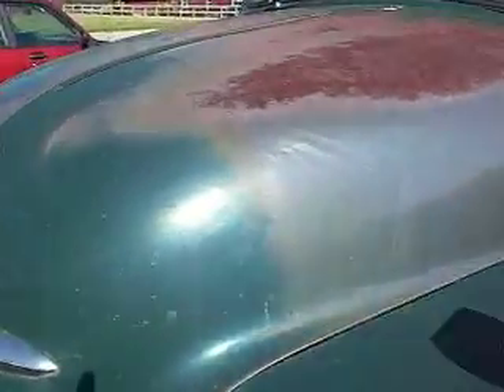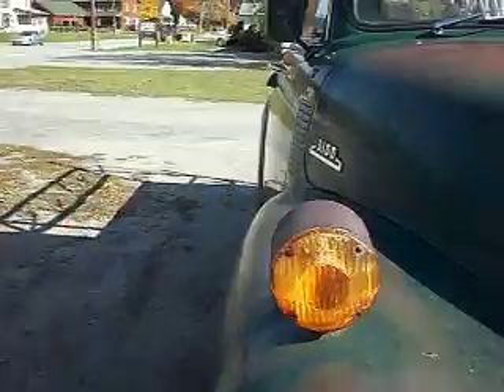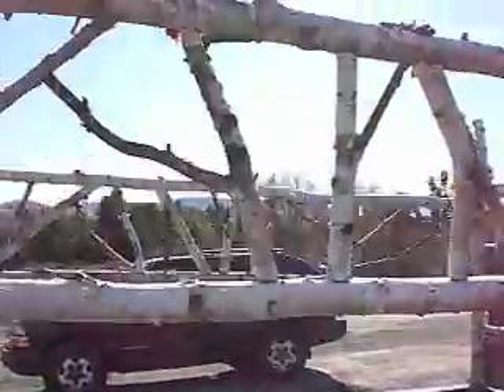Pretty good shape. Paint's a little thin. Big turn signals, barrel style. Not too rusty. Just passed inspection and it's got a birch bark ladder rack.